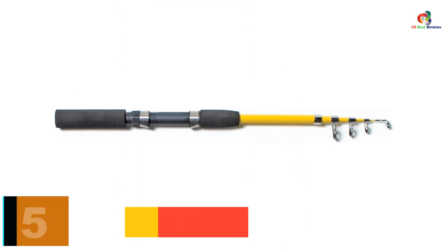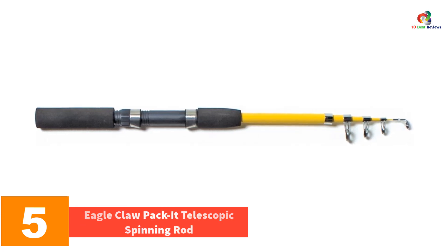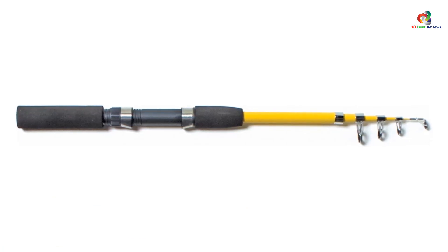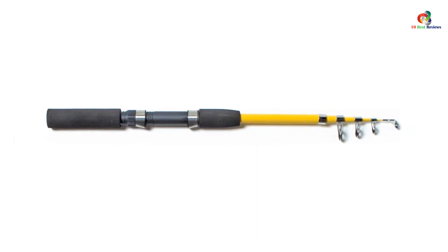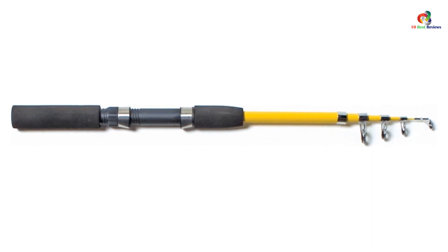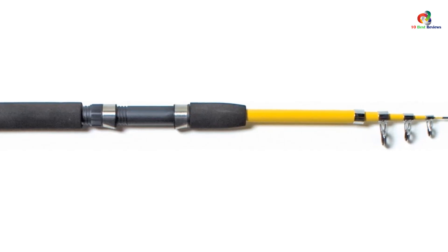At number 5, we have the Eagle Claw Packet Telescopic Spinning Rod. This may seem to be an unfamiliar brand to many users because it is relatively new in the market. However, customers who have bought this rod were quite happy and satisfied with their purchase. It is considered to be a perfect one for the trail, trunk, or turboprop. We consider it to be the right fishing rod for beginners as well as intermediate-level users.